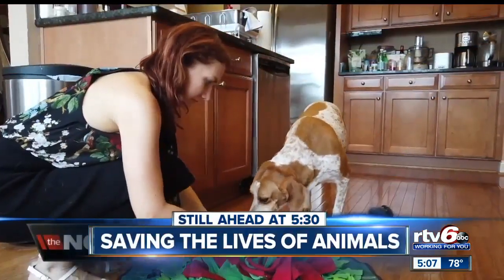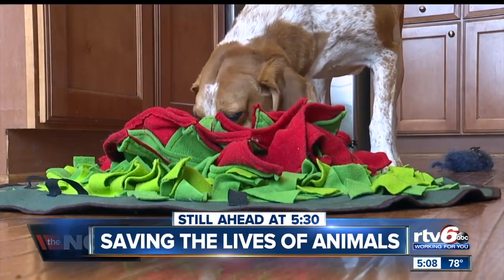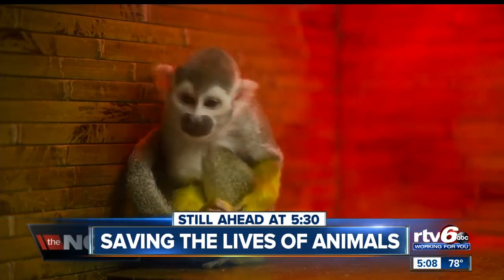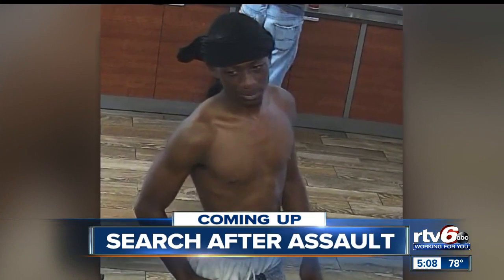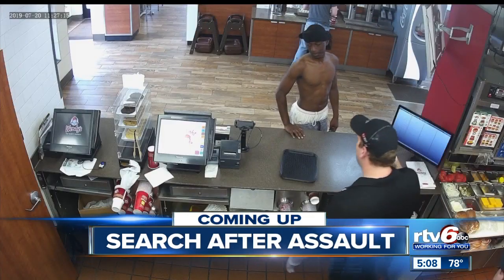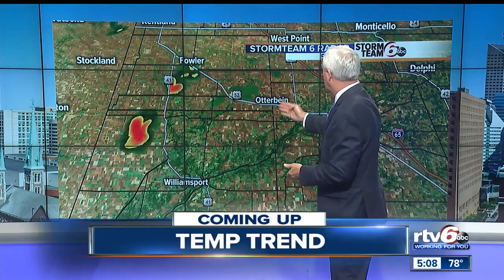Still ahead at 5:30 on RTV6, the push to save thousands of animals used in government testing — the current process that many are appalled by and the act of Congress that could change everything. But first, a violent crime reported on a central Indiana trail. Police are asking for your help identifying this man. And we showed you some rain — it's isolated but it's there just to the northwest of Williamsport, between Fowler and Williamsport. We'll talk about where that's headed tonight and the changes that slowly arrive in the seven-day plan.